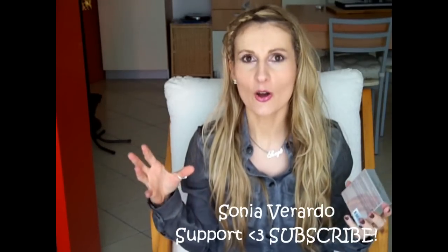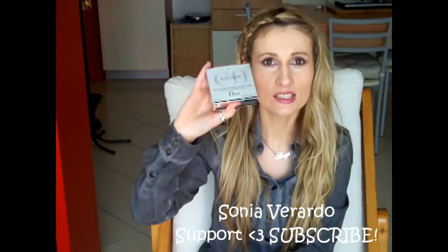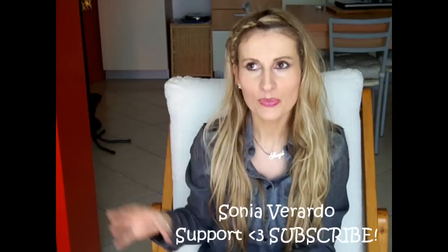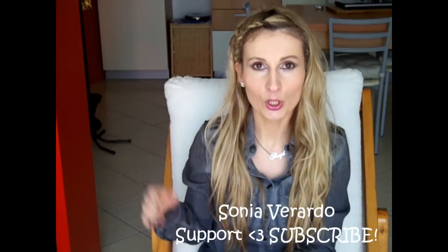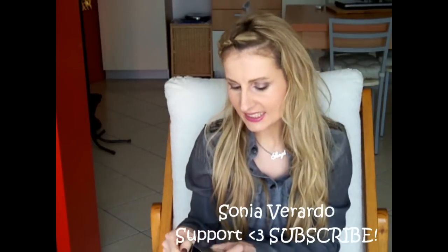I wanted to try it out so badly. The price of it is 38 euros, the retail price at Sephora. I did have a discount coupon code so I spared like 10% off.